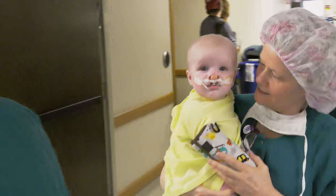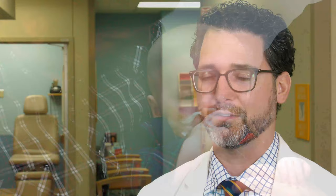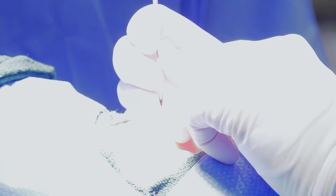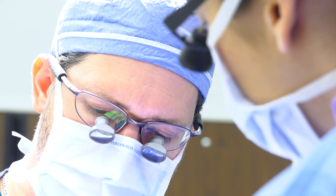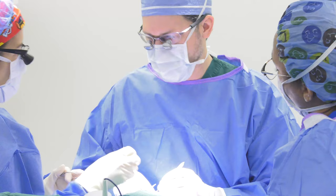Naso-alveolar molding, or NAMM, does not replace surgery — it's truly just a preparatory process. One category it falls into is called pre-surgical orthopedics. It's a process where you're manipulating the tissues, getting them into better positions so you can then do surgery. It doesn't replace surgery; it just makes it so that we can do a couple types of surgeries we wouldn't be able to do otherwise, and potentially gives us a better outcome with the primary surgery.